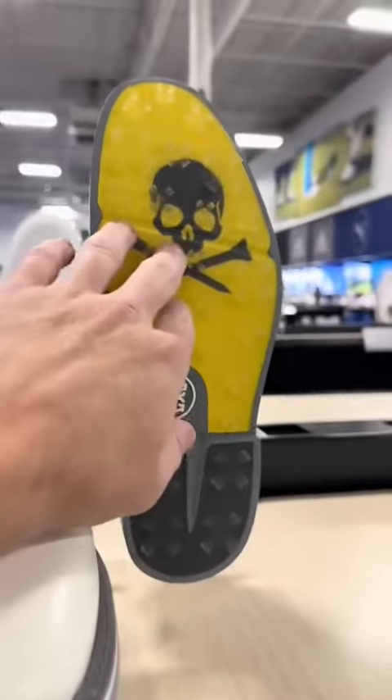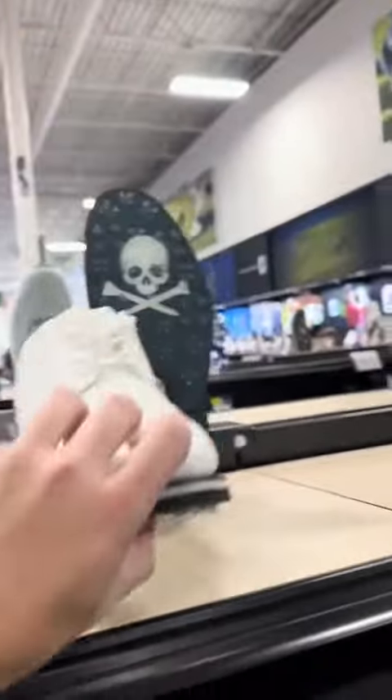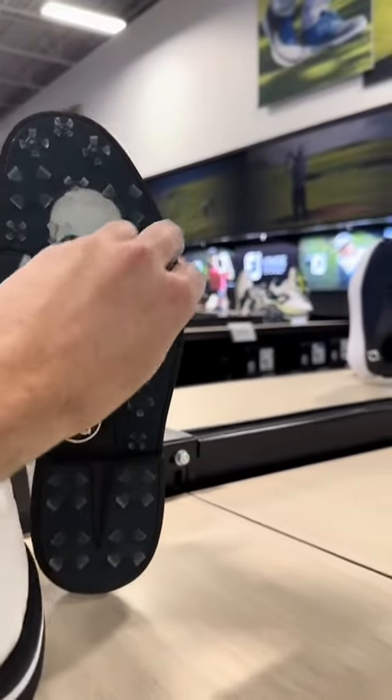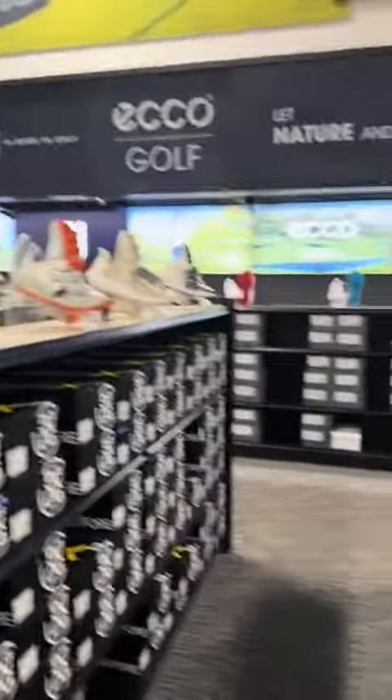They go for $225. They also have spiked, and some of these are spikeless. These are pretty strong spikes. You can see these are mixed with spiked and spikeless, but they got the classic look. So that would be number two for me.